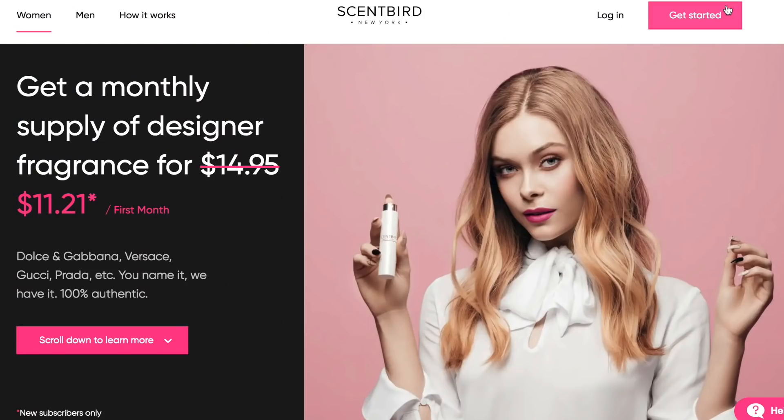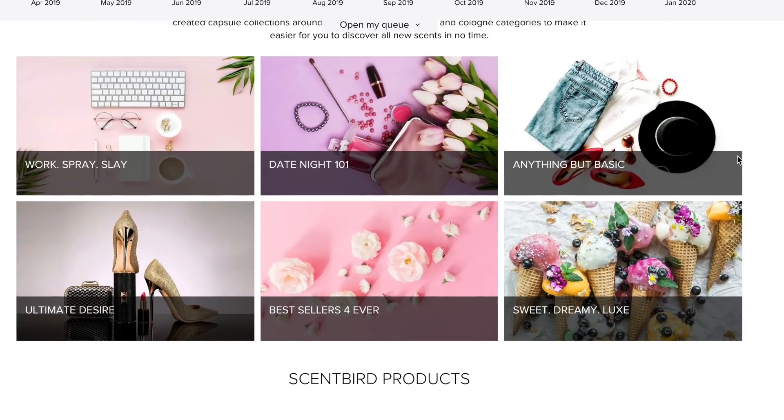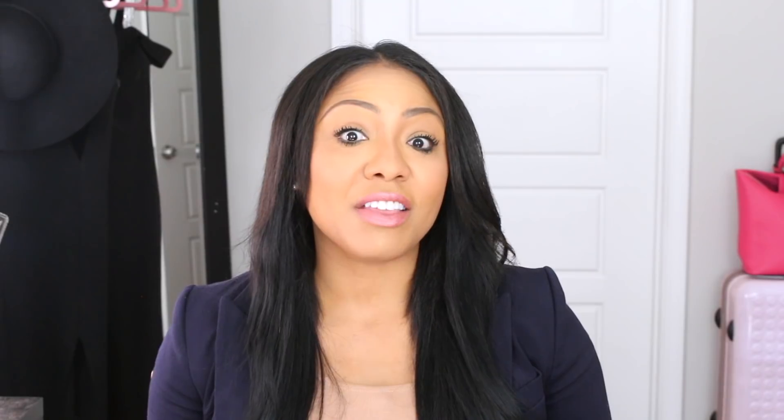Big shout out to Scentbird — they are sponsoring this video and I'm so thankful. I actually have been a long-time user and subscriber of Scentbird. It is a monthly perfume subscription and you can sample fragrances from over 600 choices. They have tons of different options from cosmetic brands to skincare brands to all the popular perfume brands that you love and know. I personally love Scentbird so much because they let you try a new designer fragrance every month for just $15, and they partner with top brands like Prada, Gucci, Tom Ford, and also indie brands like Glossier and Tocca. You know that you're getting 100% authentic, good-quality fragrances.